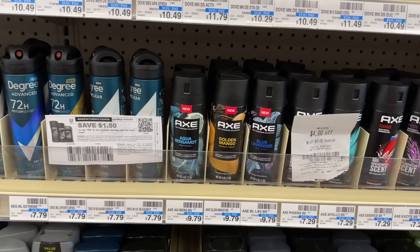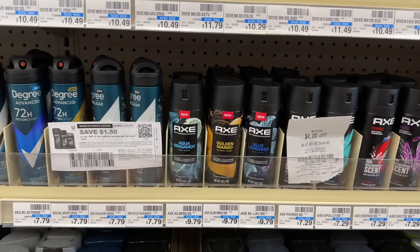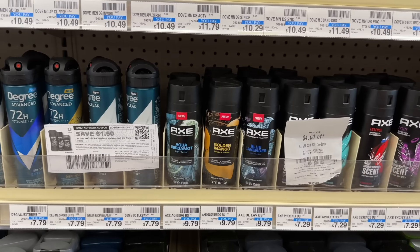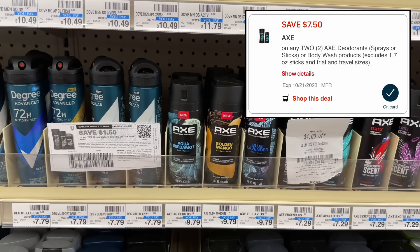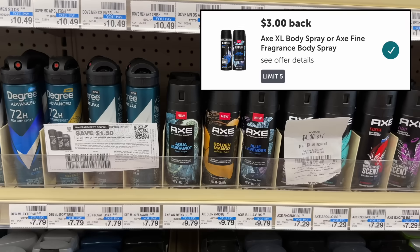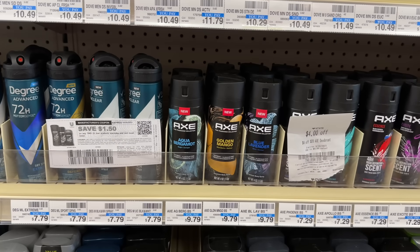Next up we have an awesome deal on the Axe Fine Fragrance Collection, priced at $9.79 at my store. Grabbing two would come to $19.58, and these are buy two get back a $3 extra buck this week. I'm going to use a $1.50 off two printable coupon from the Axe email list — make sure your cashier scans that before they hit total — and a $7.50 off two digital coupon will also double dip and apply, leaving you to pay $10.58. Getting back that $3 extra buck plus submitting to Ibotta for $3 back on each Axe Fine Fragrance Spray — a total of $6 back — makes your final cost just $1.58 for both.